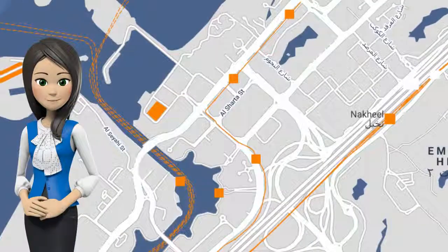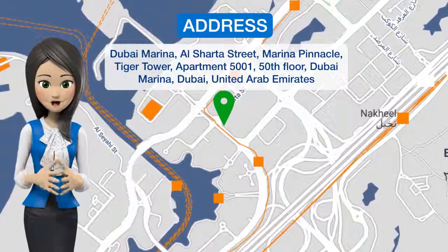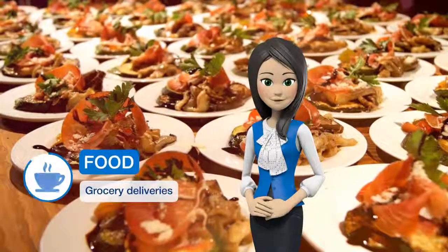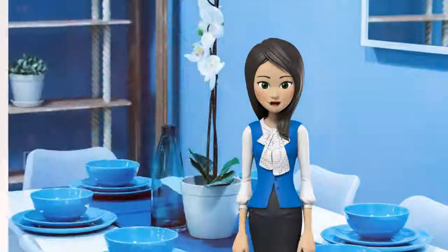Featuring an outdoor swimming pool and A/C, Pearl Holiday Blue Sea View 3-bedroom apartment is ideally set in Dubai Marina of Dubai, 2.4 km from the Walk at JVR and 2.9 km from Dubai Marina Mall. Located on the beachfront, this property features a fitness center.